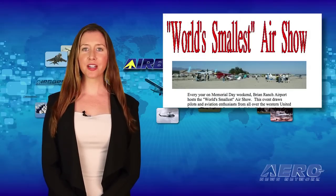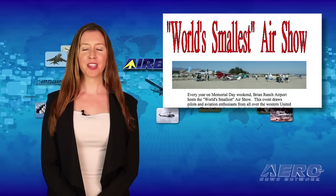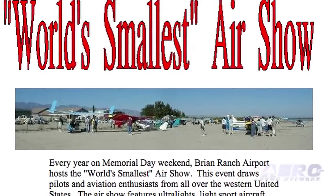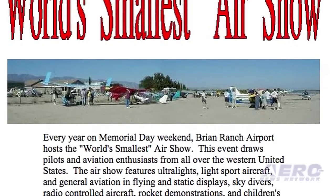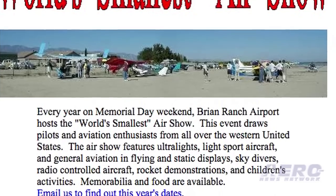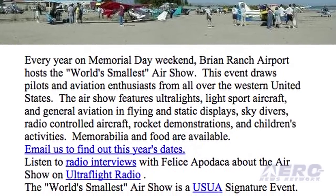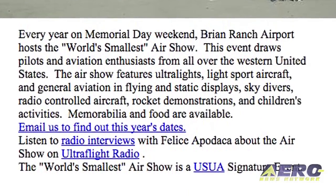If you like air shows, why not try out the world's smallest air show? Being held on May 23rd in Yano, California, there will be ultralight, light sport, and general aviation flying and static displays, RC airplanes, a rocket demonstration, skydivers, and other events. It is all free.